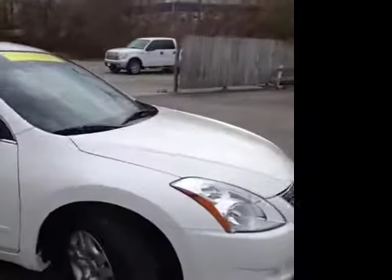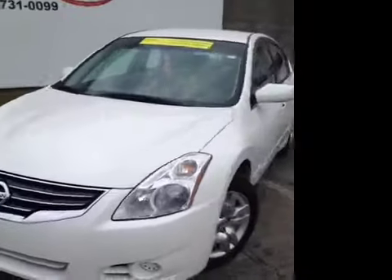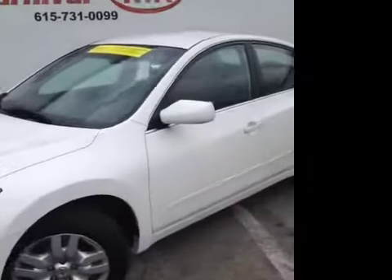This 2010 Nissan Altima 2.5 S video demonstration is brought to you by Hickory Hollow Carnival Kia, located in Antioch, Tennessee, just off of Interstate 24, right off of exit 59.